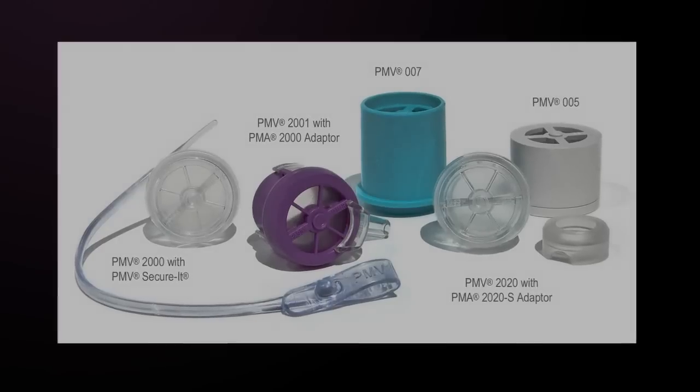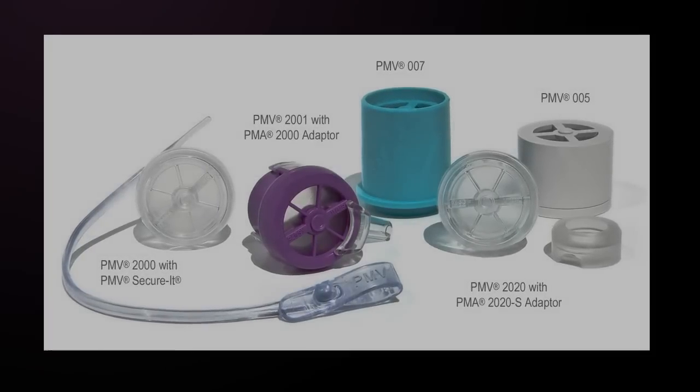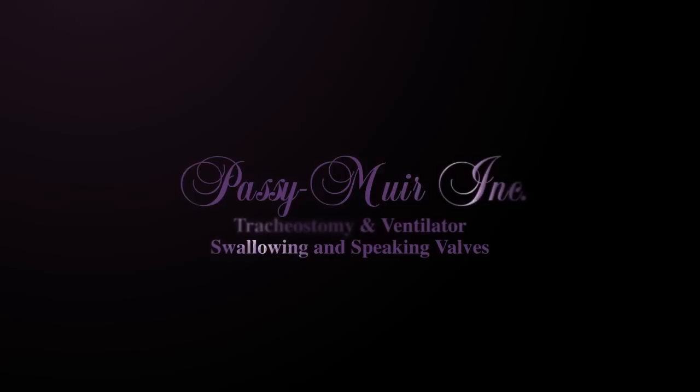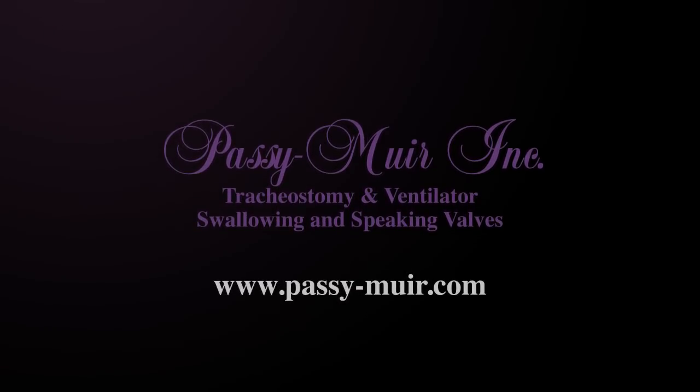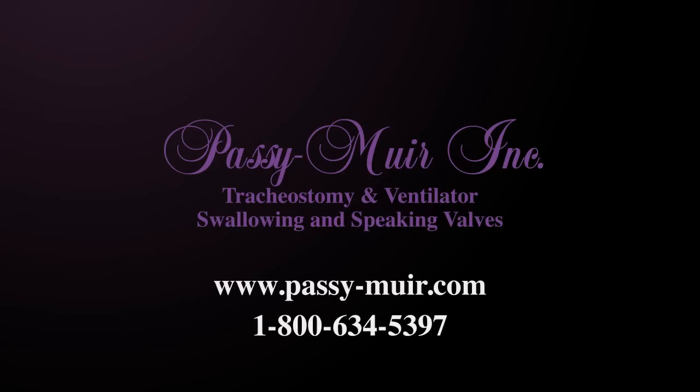Since its development, the Passy Muir valve has become a standard of care for tracheostomized and ventilator-dependent children and adults. To learn more, please visit Passy Muir's website for product information and continuing education programs, including self-study and live web-based courses. All of our courses are free and offered for continuing education credit through ASHA, AARC, and California Board of Nursing. Or call one of Passy Muir's clinical specialists today.